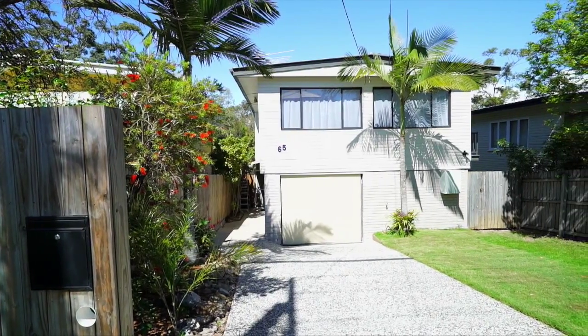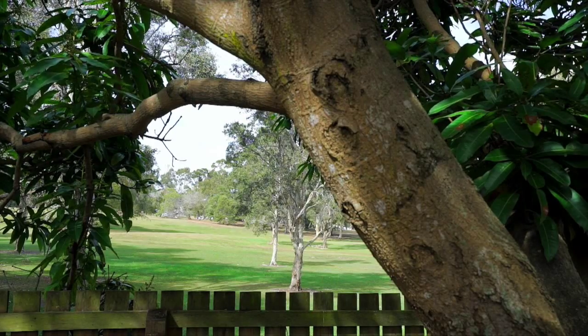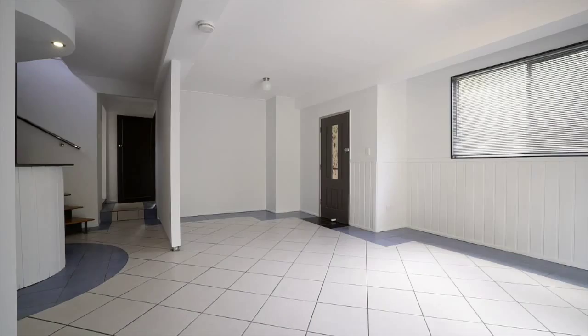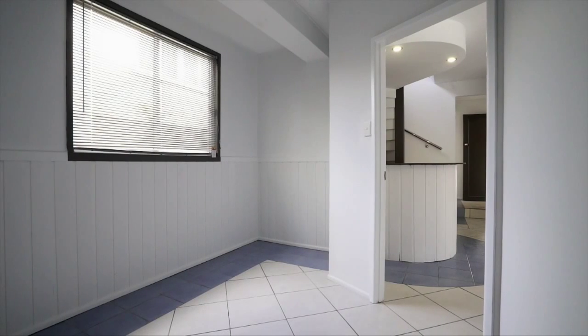More than meets the eye in this well-presented property, located in a quiet Margate Street overlooking Parklands. The lower level of this home lends itself wonderfully to entertaining options with a designated bar area.